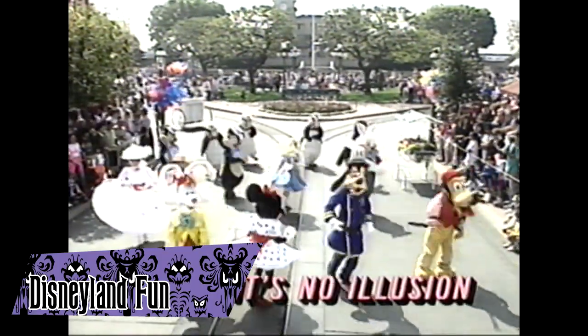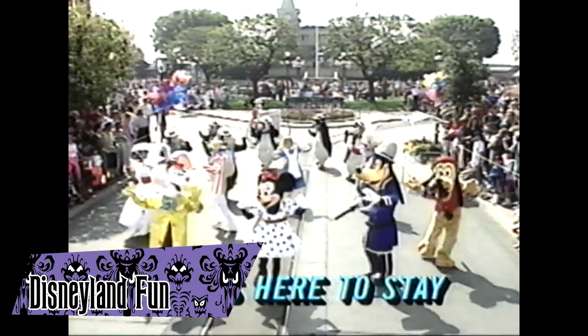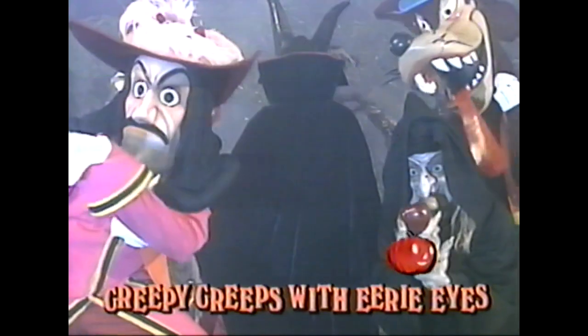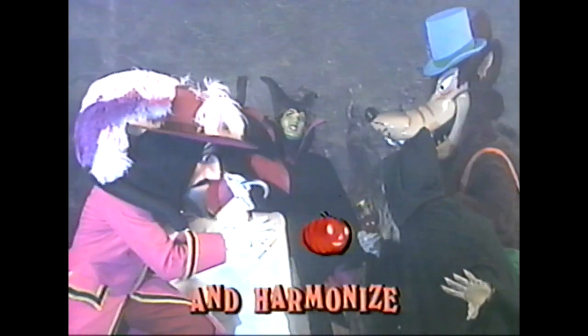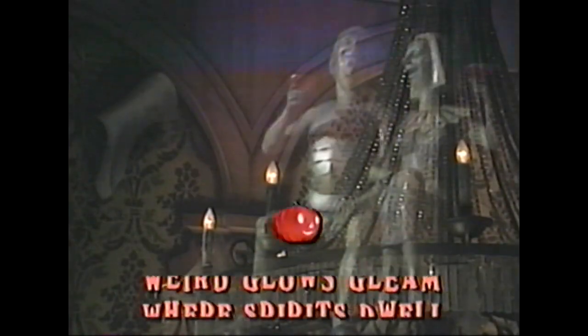Disneyland Fun is a tape in the Disney Sing-Along Songs series released by Walt Disney Home Video in 1990. It's themed around a day at Disneyland, highlighting some of the most popular attractions in the park. The Haunted Mansion is prominently featured in a segment near the end, featuring Disney villains and Donald Duck, and includes a new rendition of Grim Grinning Ghosts sung by Thurl Ravenscroft. The tape was reissued several times and was one of the few brought to DVD.